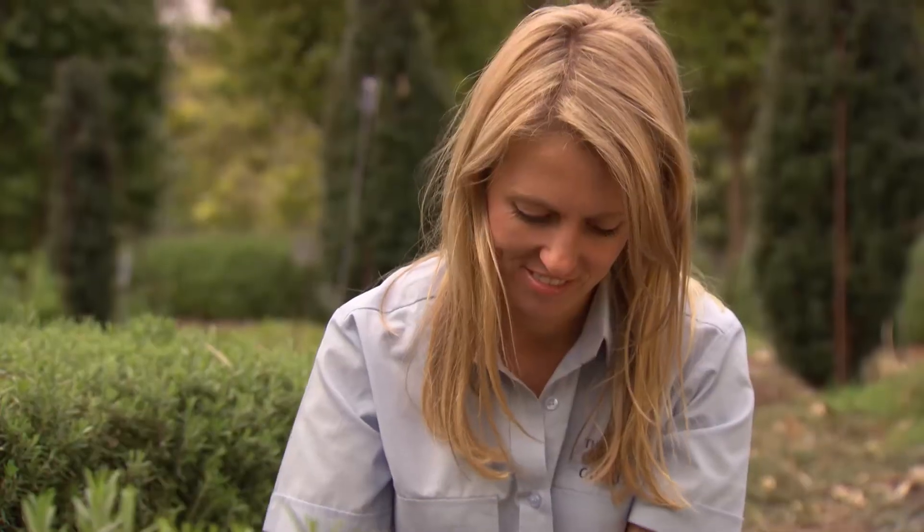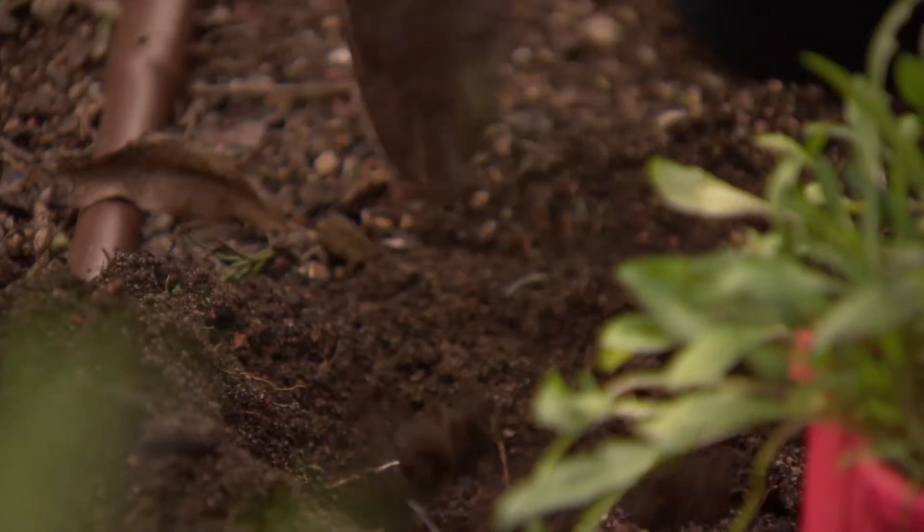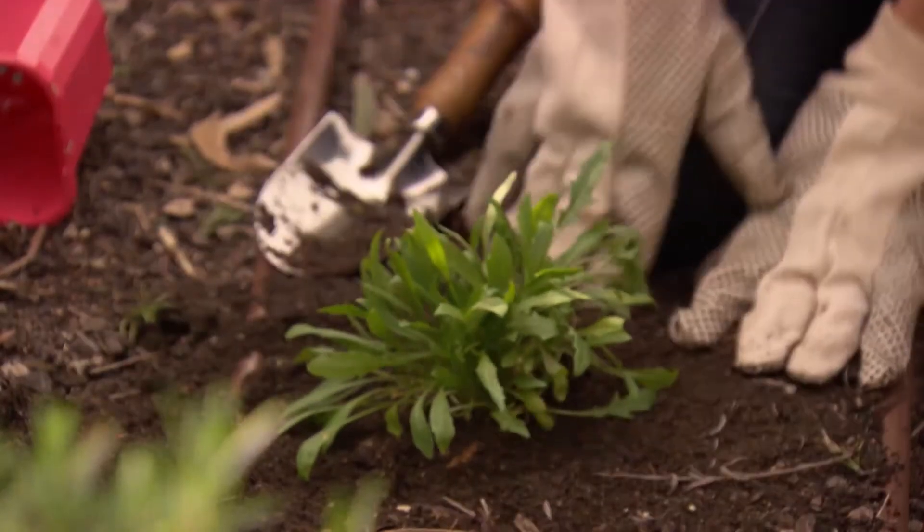It is also said to help our bodies detox from heavy metals and free radical damage. The other great thing about Rocket is that you can grow it all year round and it will take full sun or shade.